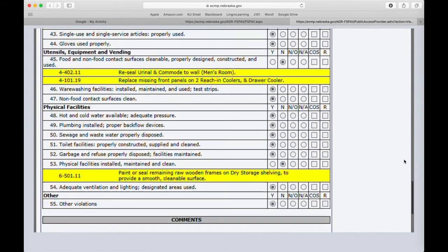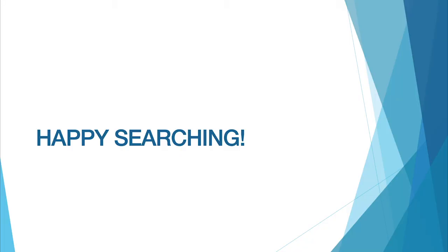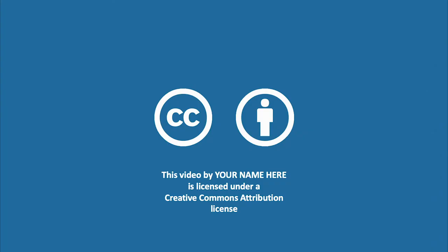It can be seen by the inspection that Summer Kitchen has a handful of health violations. However, only one is considered critical. With this, I wish you the best of luck in searching health inspections in the state of Nebraska.